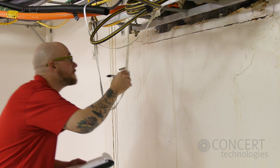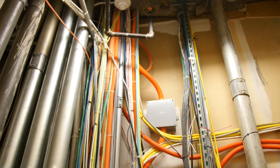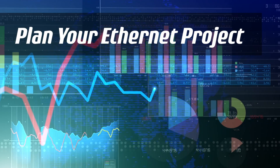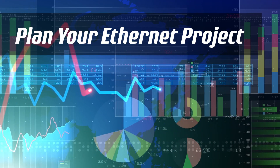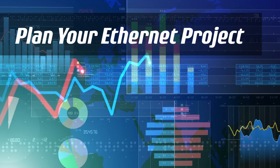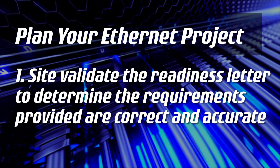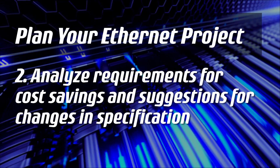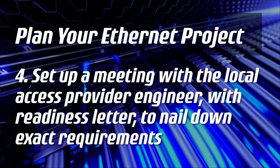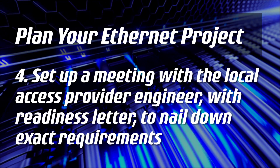This video covers the essential tasks your local access provider requires you to complete prior to delivering your Ethernet service. Before jumping through any hoops, it's essential to understand and plan the details of your Ethernet project. Recommended steps are: validate the readiness letter to determine the requirements are correct and accurate; analyze requirements for cost savings and suggestions for changes in the specification; meet with a building representative for approval; and set up a meeting with the local access provider engineer to nail down the exact requirements.